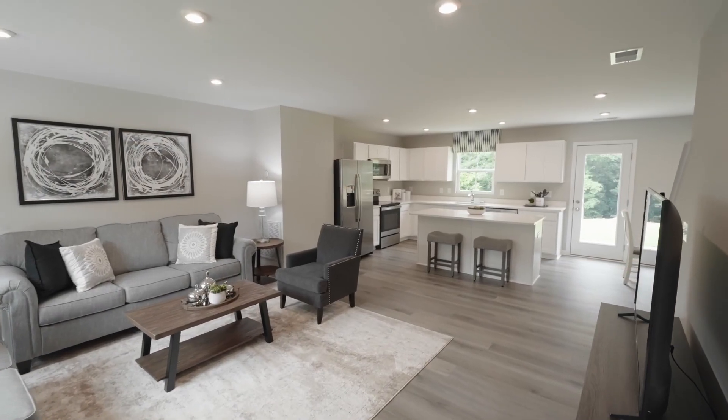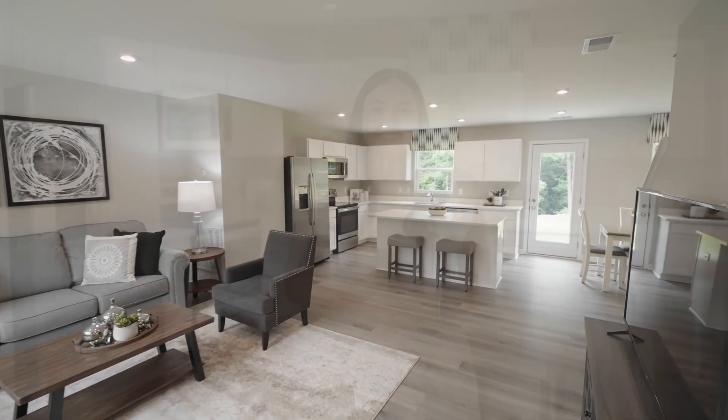Hi, I'm Marianna. So you're looking for a new home in Greenville? I'm sure there's a lot on your must-have list. Let's see if we can check them all off here at Poplar Glen.